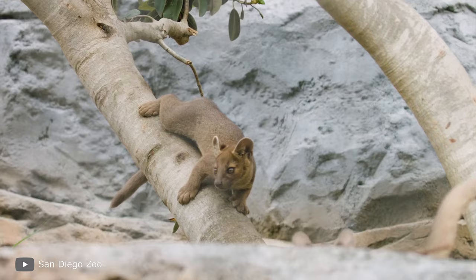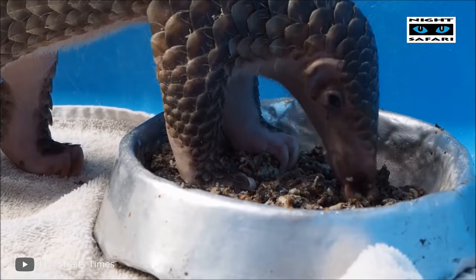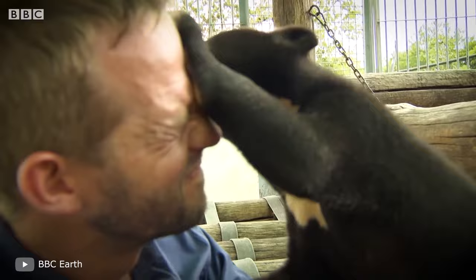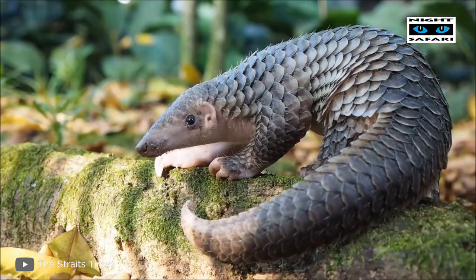Have you ever seen how cute the babies of Madagascar's largest predator can be? What about fluffy birds with heart-shaped faces? Or the clumsy little pangolins? Then you've missed a lot. This is Smart Pizza, and in this episode I will show you the cutest baby animals you've never seen before.